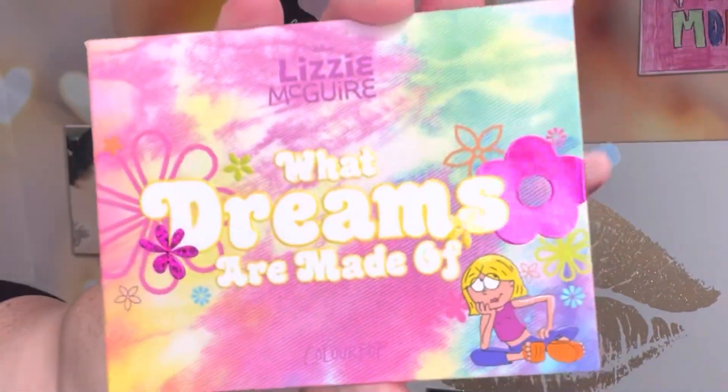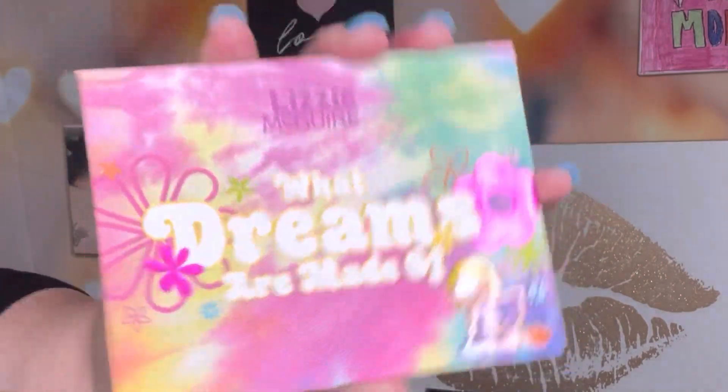The next question is: if I would pick an eyeshadow palette in my collection that represents happy. The first thing that popped in my head was the Lizzie McGuire 'What Dreams Are Made Of' palette. I think this represents happiness — when they revealed this collaboration I was like, oh my gosh, it made me smile. At first I wasn't going to buy it, but I'm really glad I did. It's making me smile right now, and it's a fun color story.